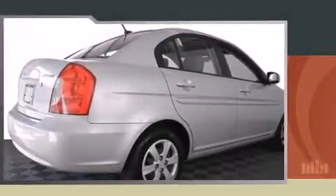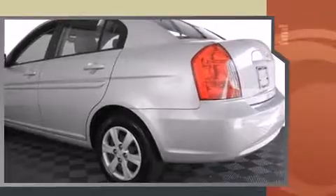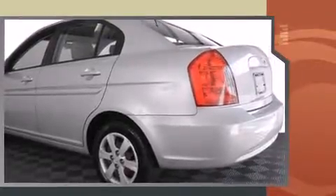Here's a great deal on a 2011 Hyundai Accent. This four-door, five-passenger sedan has just over 80,000 miles. It features an automatic transmission, front-wheel drive, and an efficient four-cylinder engine.